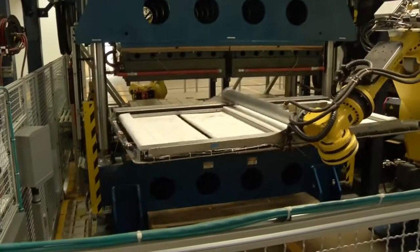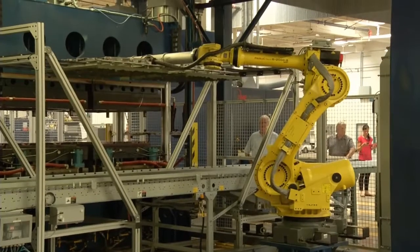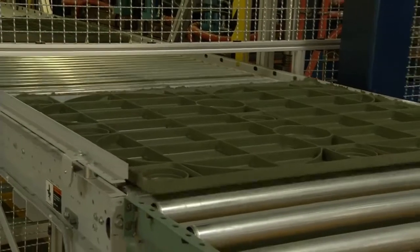We used Factory Design Suite to design certain areas for compounding, certain areas for molding, certain areas for assembly, and let the design team really move all the pieces around.